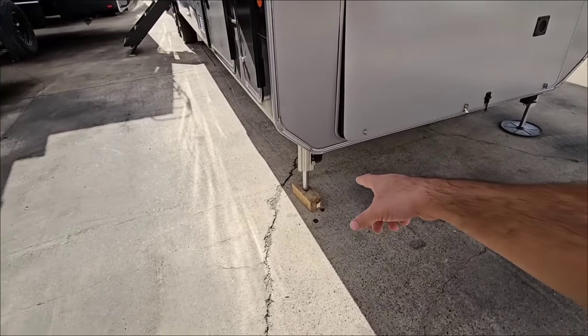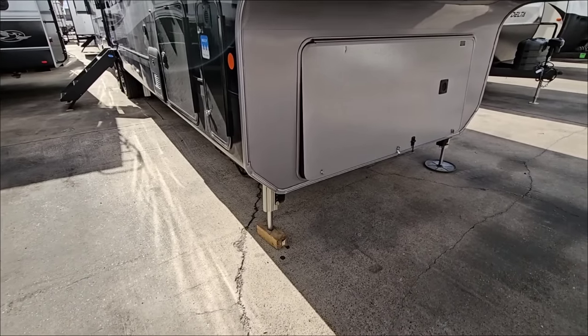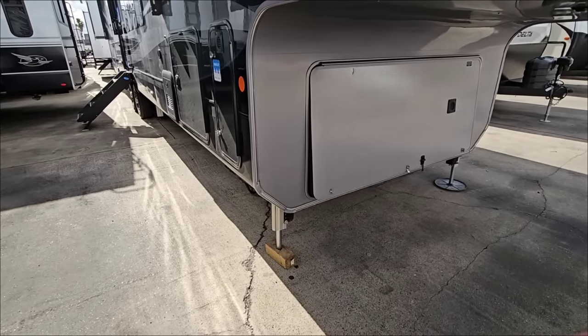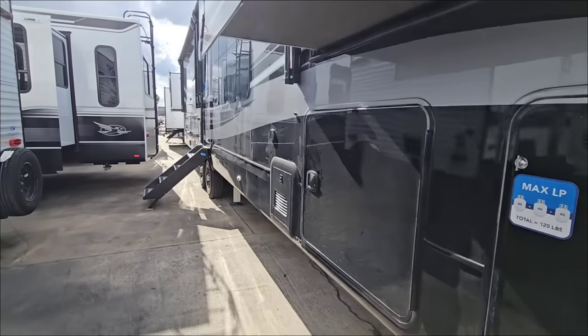It has the new Lippert hydraulic system — you may have seen some videos on it. It has lights down below to illuminate where the feet are, and it's supposed to be a pretty revolutionary system in terms of auto leveling capability. You can see one of your cameras here, and it has full body paint — they've even painted the sides of the slide-outs.